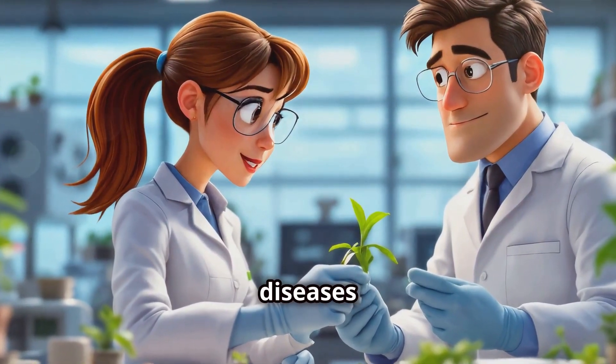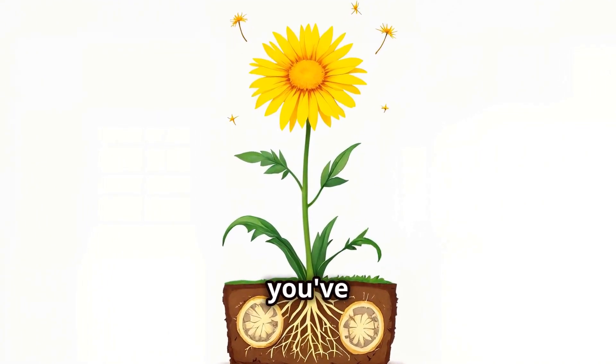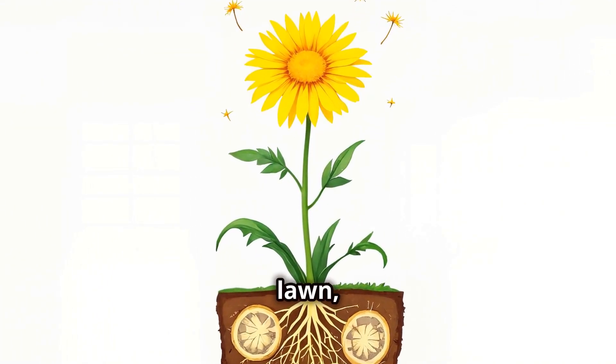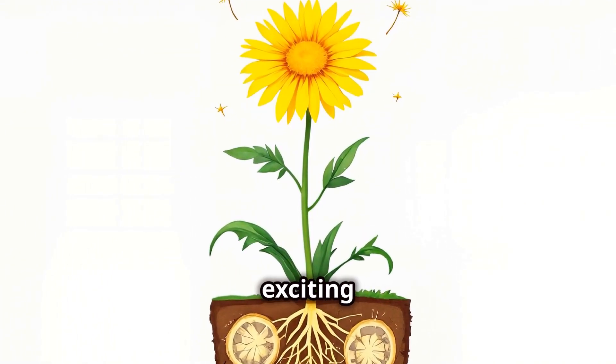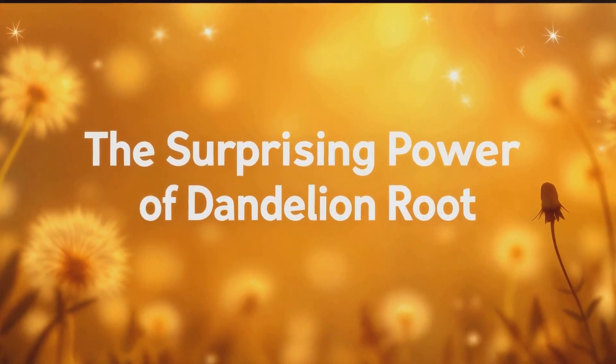Yeah, you heard that right. Dandelion root — that stuff you've probably been trying to get rid of in your lawn — is now at the center of some pretty exciting cancer research.